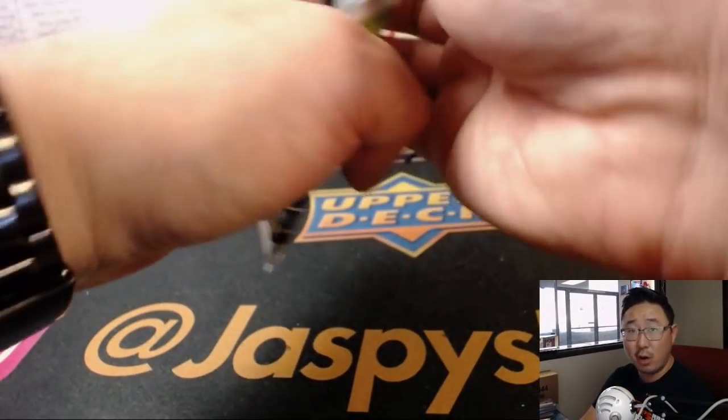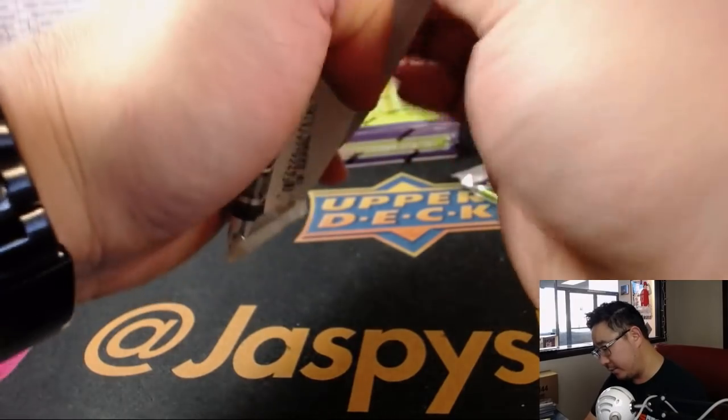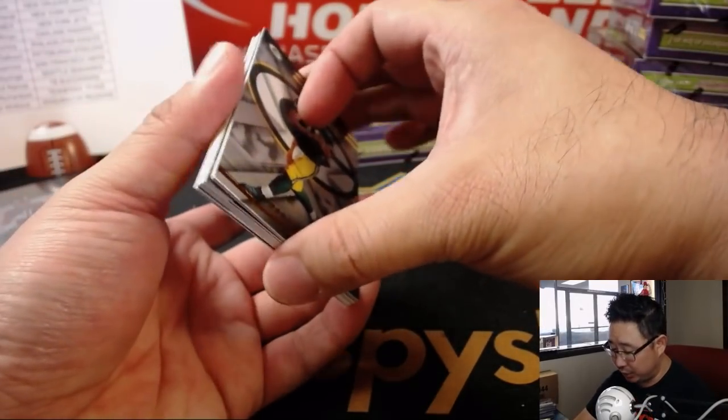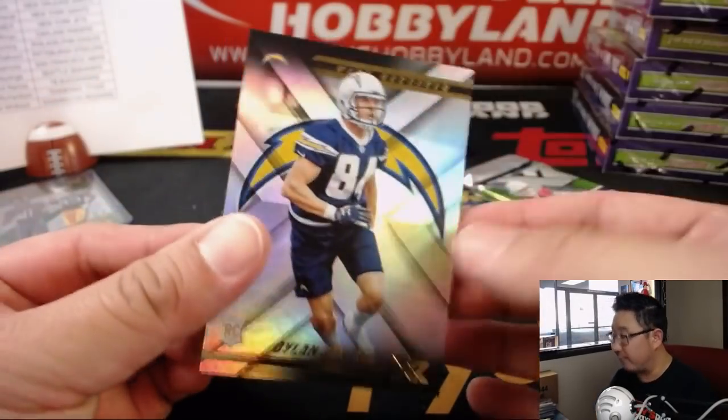Still hunting for the one-of-one, ladies and gentlemen. Panini says there should be one one-of-one per case. Let's keep an eye out for that.